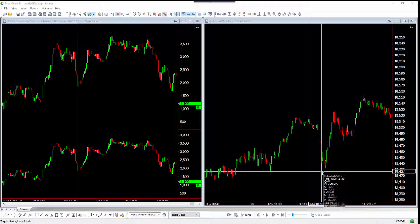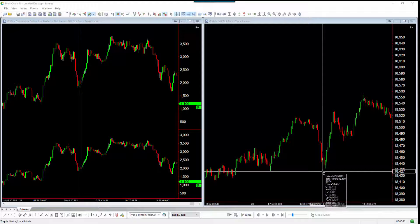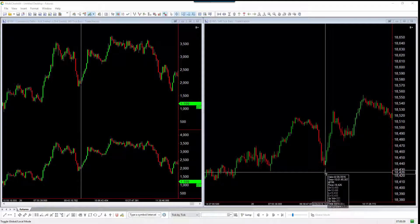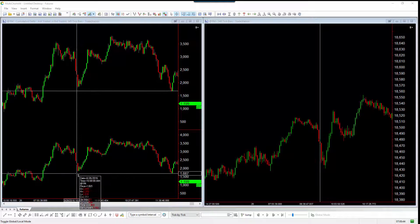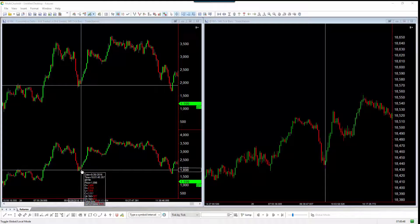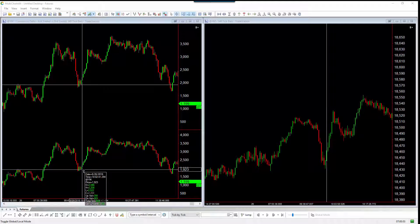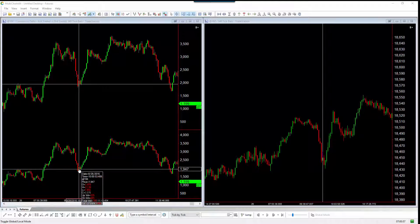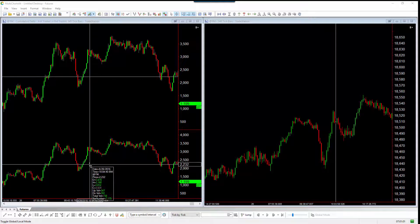Now they make a low here, then they make a new low here. What happens on the Delta? Well, when they made this new low there were no sellers. Buyers were coming in on that low. That is what is telling us more likely than not the market is going to go up off of that, not come down. And again it does go up.